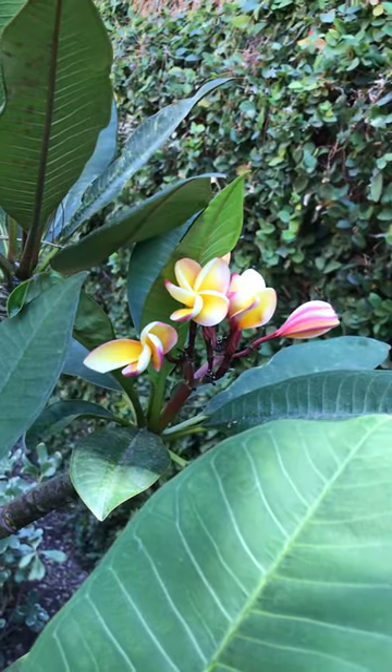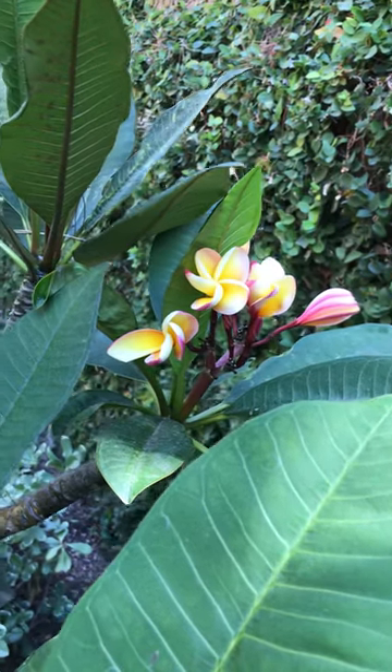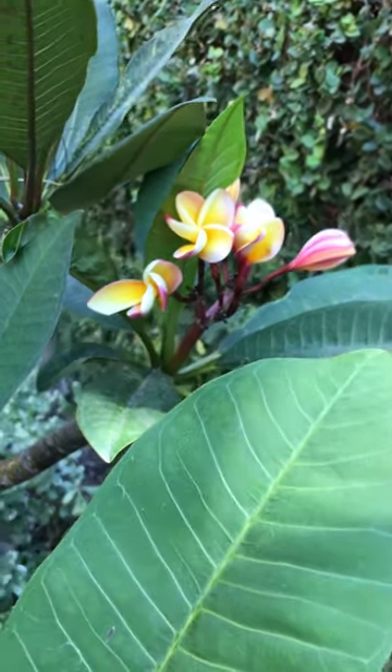This plumeria has over 20 different varieties grafted to it. This is Nebel's Rainbow blooming.